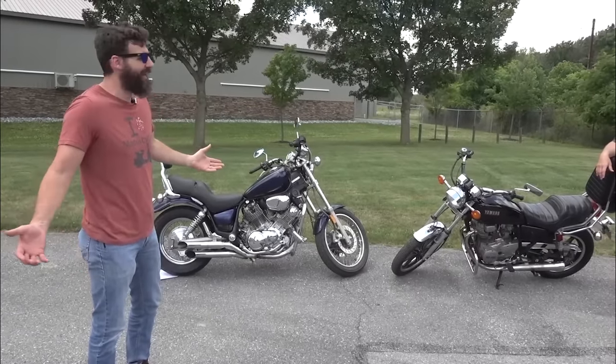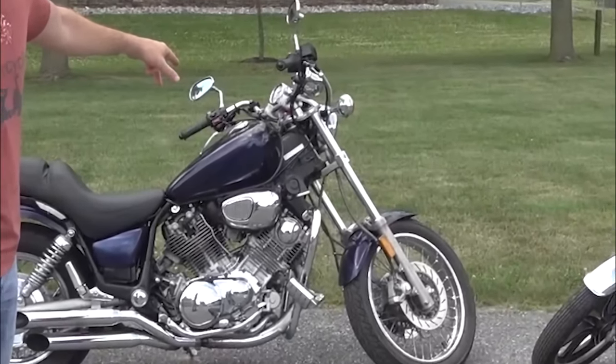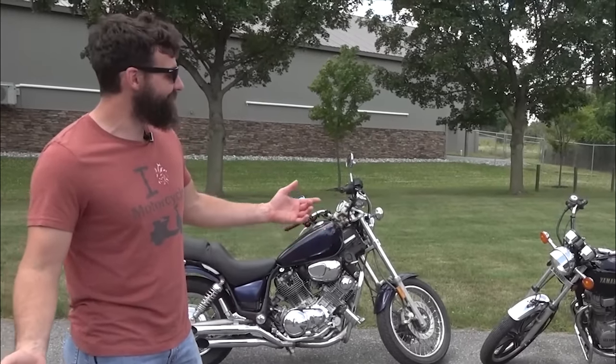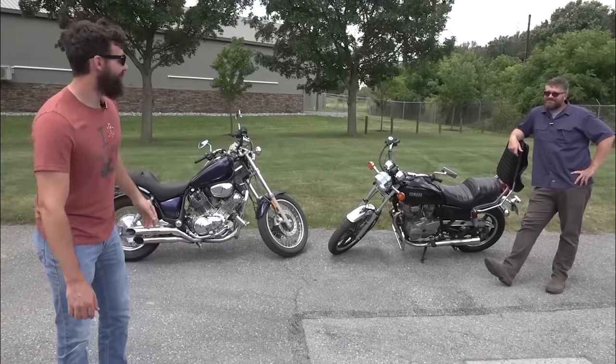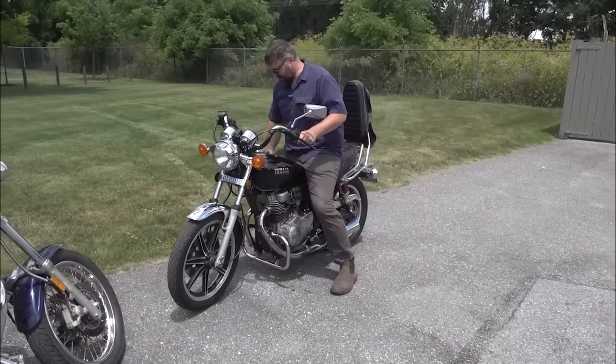So at any given time that might come back, but as of right now it's running pretty good. It's pretty obvious what we have to do — drag race. Come on Craig, let's race these bikes. Who do you think is going to win? Me. Does your bike even fire up? No. The battery's dead.